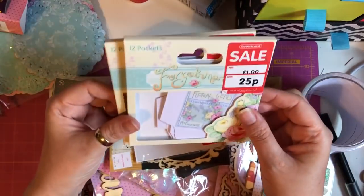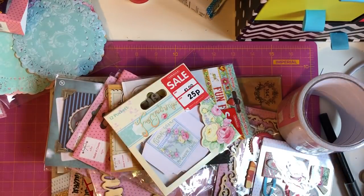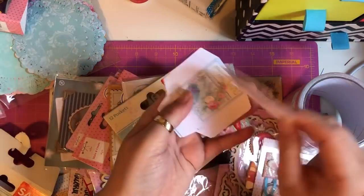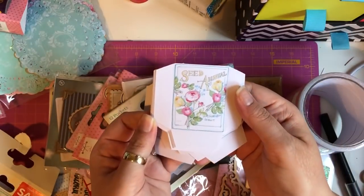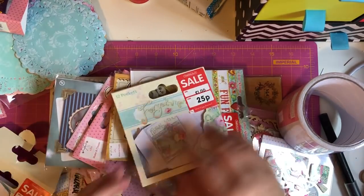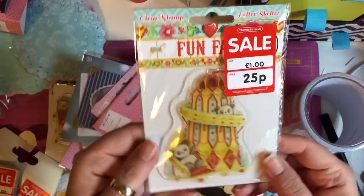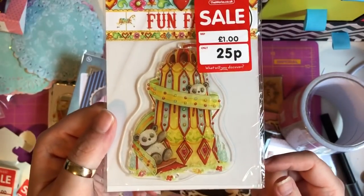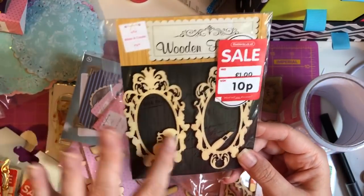Then I got these Forget Me Not 12-pocket sets with different patterns — they're 25 pence each and I thought they'd be ideal for junk journals as well. They're all different. I got two of them. Then I picked up these stamps — it's a funfair helter-skelter design with little pandas — and that was 25 pence.